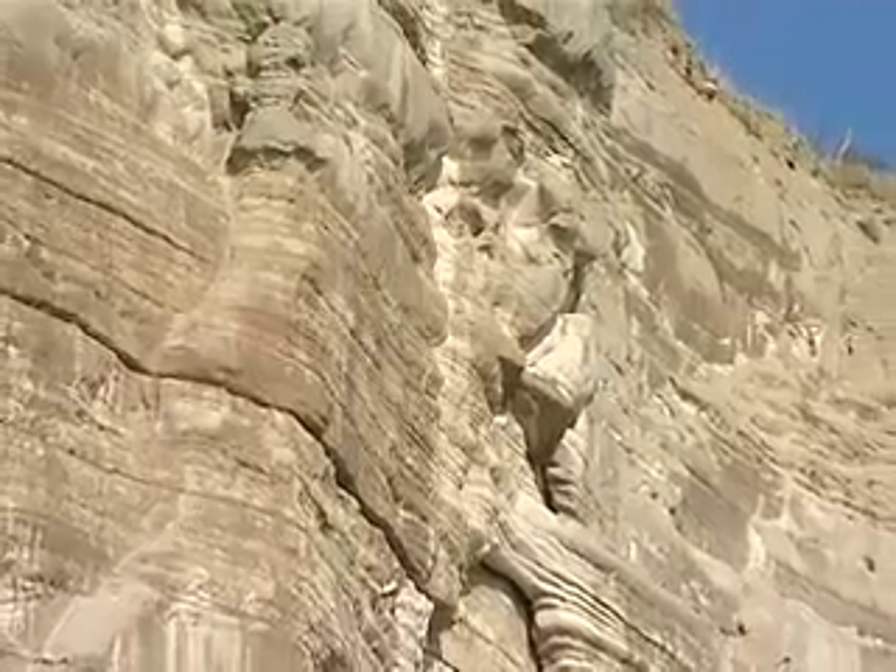The sandstones and clays of the High Weald were originally laid down as sandy and muddy sediments, starting around 140 million years ago, when dinosaurs still roamed. These sediments formed at the bottom of shallow lakes, or were carried by rivers and deposited on floodplains.